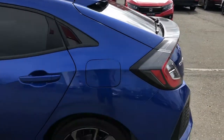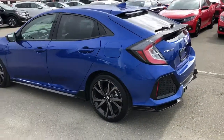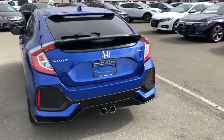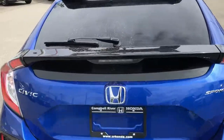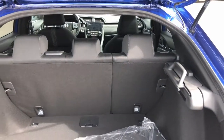Here's the hatch. I like the design — you still get the same cargo space as you would in your Civic, which is 428 liters. The only difference is the style.